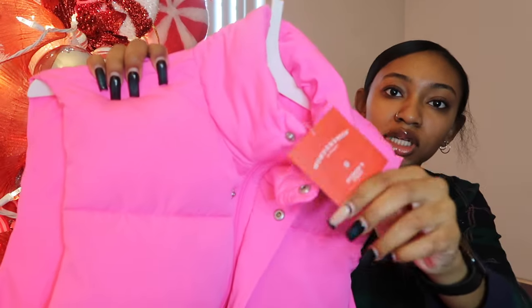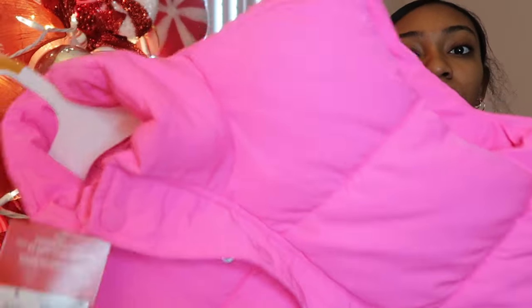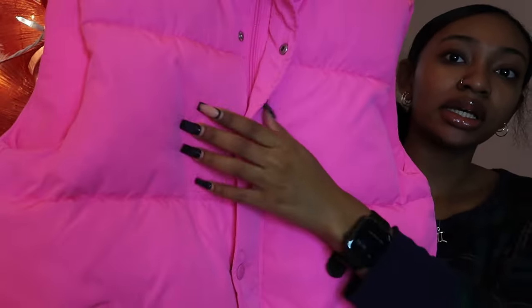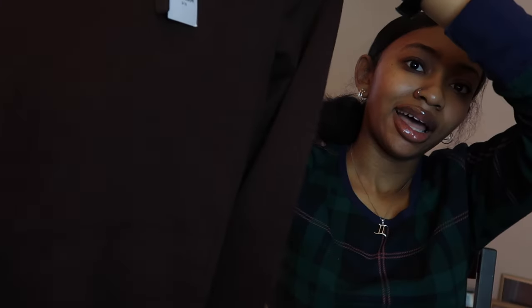I got this pink puffer vest from Target, WonderShop, size small — just a hot pink neon vest. I plan on getting triple pink Dunks to wear with it since I couldn't get them for Christmas. Cute pockets with a zipper — very cute. Also from Target, I got this brown Goodfellow hoodie in size small. I got all this brown stuff to go with what I'm about to show y'all.